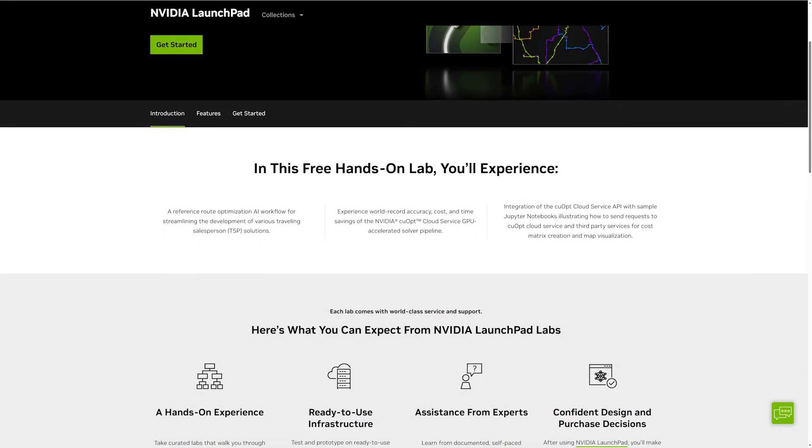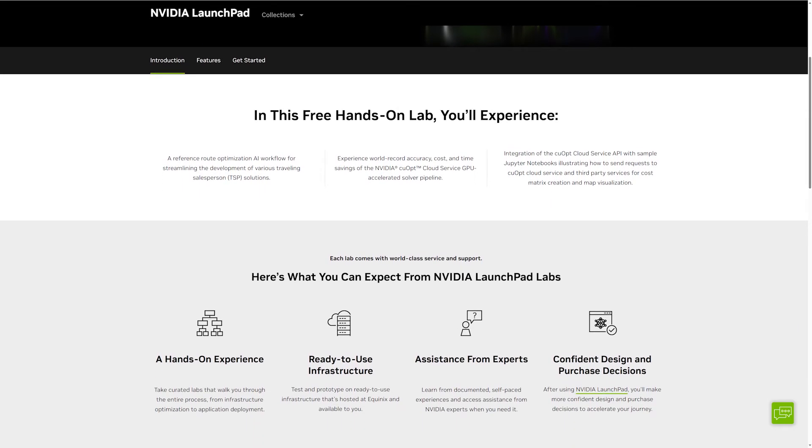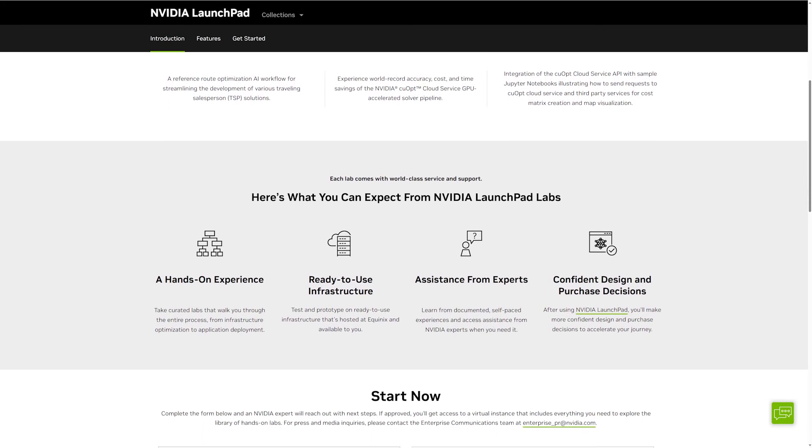Experience the accelerated optimization of NVIDIA cuOpt today. Apply to try it for free in NVIDIA Launchpad.